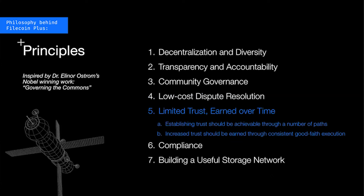The next principle is limited trust earned over time. As we said, trust is a spectrum, and so two things must be the case: number one, trust should be able to be established in multiple ways — it shouldn't be the case that only a single definition of trust is dominant; and second, trust should be increased based on good, safe execution and transparency of actions.